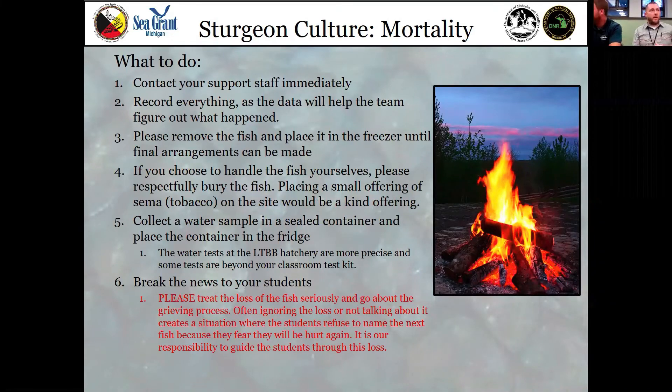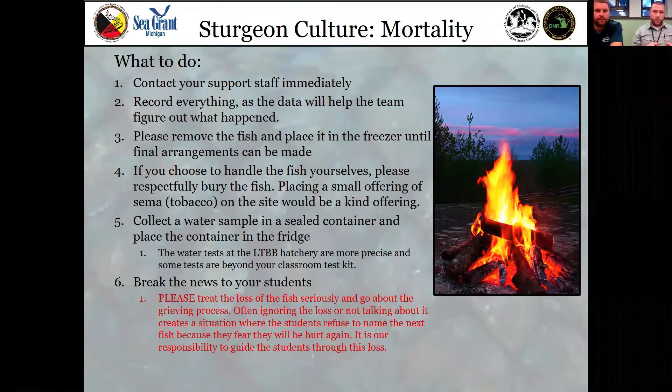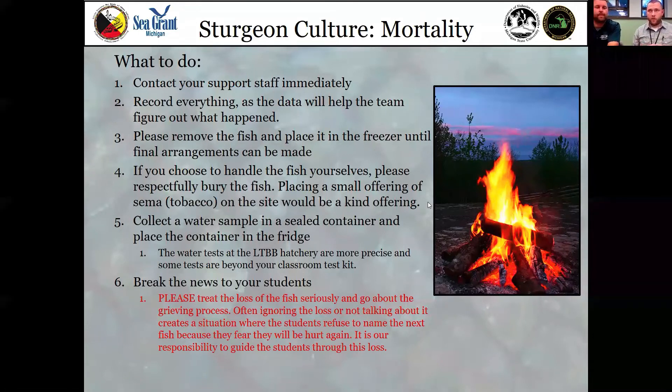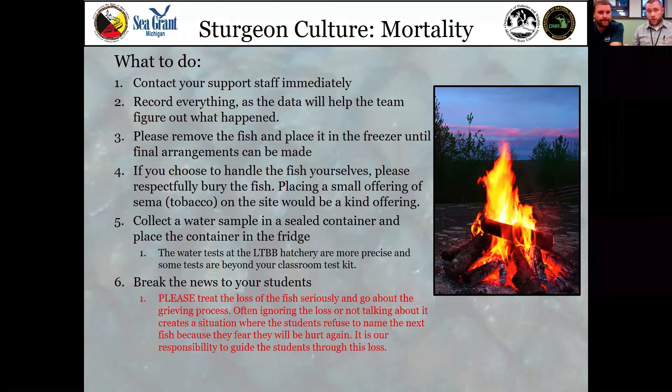Inevitably a fish is going to die, and I don't care how long you've been in it — it's going to happen. Sometimes it's just their day to go. Fish put a lot of energy into quantity rather than quality in early life stages, so not everybody's going to make it. Sometimes it's due to an accident, sometimes disease. Disease is extremely hard to treat — unless you have a veterinarian's prescription and FDA approvals, there's not really anything we can do about it. Prepare yourself and your class that something could happen, and when it does contact somebody immediately. Preferably your support team staff can help guide you through this.